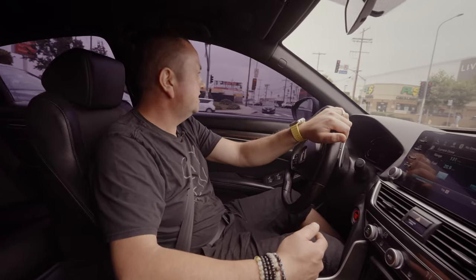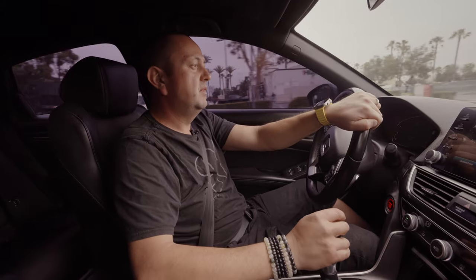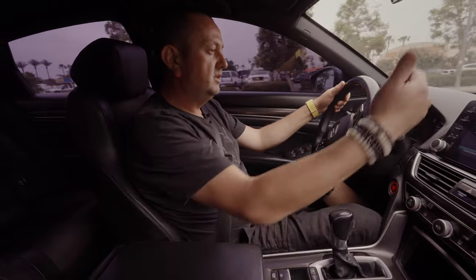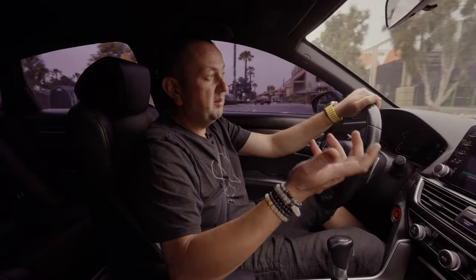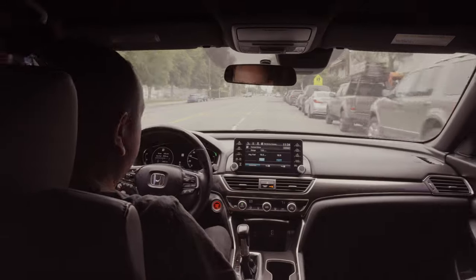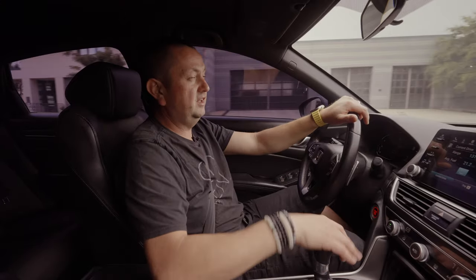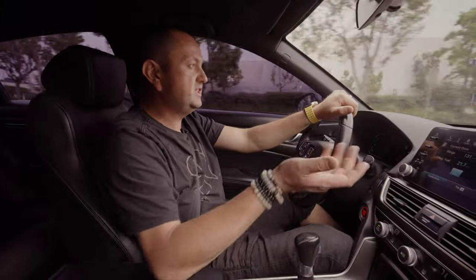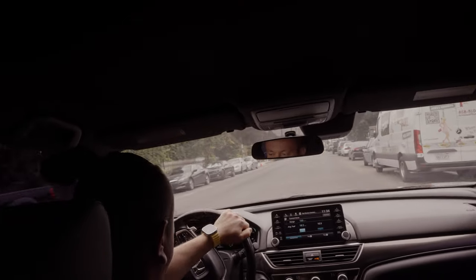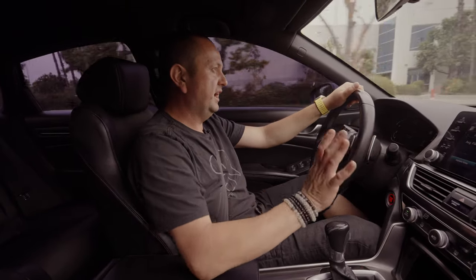It doesn't have satellite radio, which I personally love in any car — I've been listening to SiriusXM since 2013 and discovered a lot of great music channels. The screen design — Honda, like Toyota and Mazda, followed Mercedes' lead of putting a screen in the middle of the dashboard. If you compare the interior of this car to a Mazda 6, Mazda 3, or similar Toyota from the same generation, they all look pretty similar: screen in the middle, buttons below, and a climate control layout.